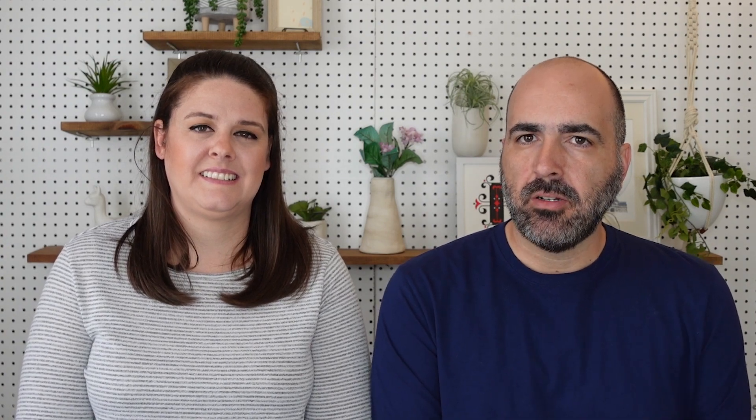There's a plugin called WP Revisions Control, and what this does is give you the ability to control how many revisions each page or post is going to save to the database. In most cases, probably five to ten is fine, because you don't need to go back to revisions from six months ago. This is the plugin we recommend, and it's going to make your life a lot easier to manage the back end.